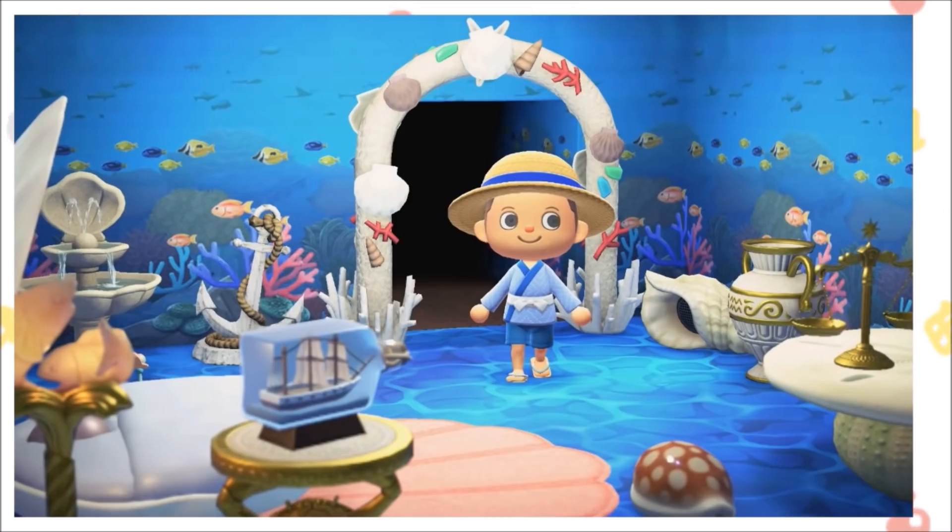What is up, guys? LordRaceBond here. Welcome to another Animal Crossing video. In this video, we are going to watch and analyze three different Animal Crossing 30-second commercials that just dropped literally within the past few hours. They're honestly jam-packed with information. So, without further ado, let's get started.